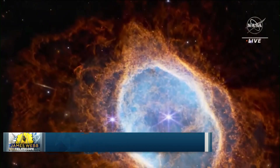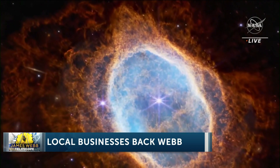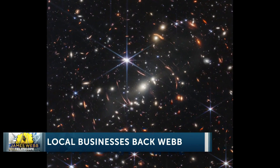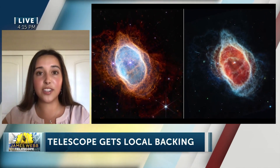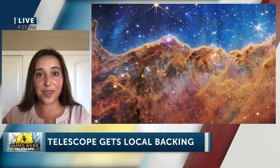Yes. So Thousand Oaks-based Teledyne Technologies contributed the infrared image detectors that are on the Webb Telescope. Those are what are allowing us to see the images that NASA released on July 12th of new objects in space, including an exoplanet with water detected on it, among other very exciting things. Those infrared sensors are on three of four of the Webb instruments being used to explore deep space right now.